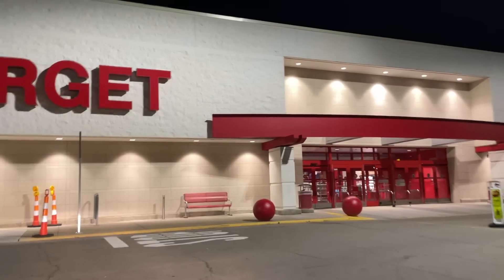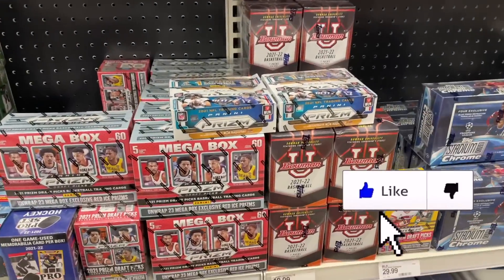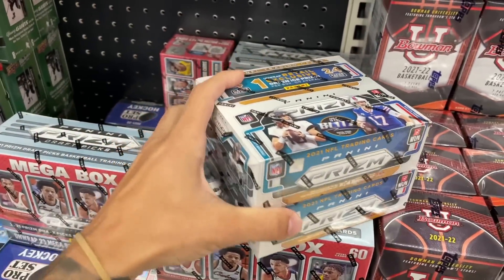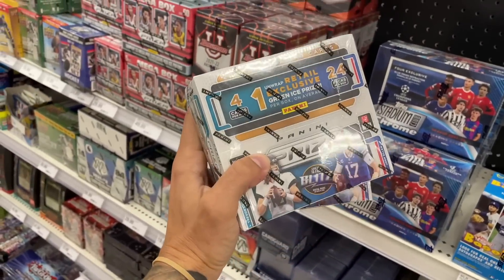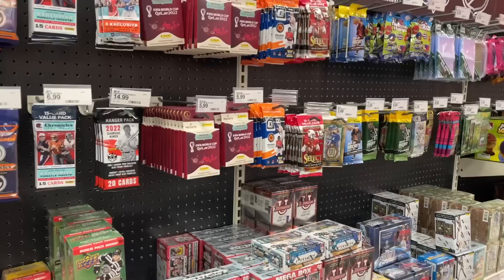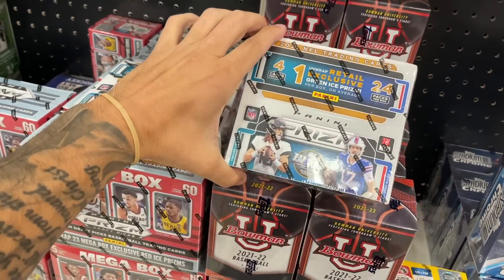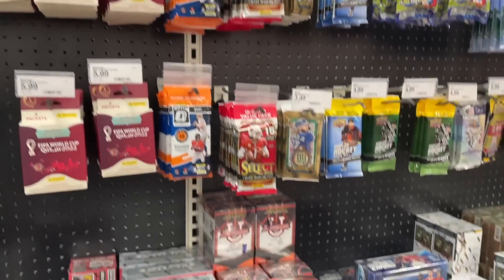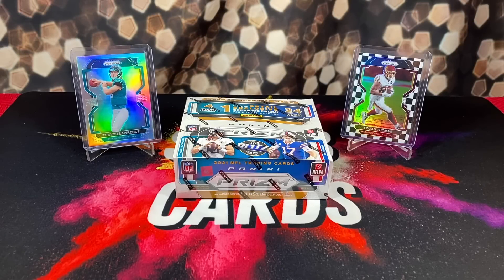We showed up to this Target looking for sports cards with pretty low expectations, but was very shocked to see the all-time greatest Target restock I've ever seen. They had the brand new Select Football value packs, some Optic Football, and even more crazily, two sealed Prism Football retail boxes. These are easily one of the best retail products of the year and to find them sealed is almost impossible. Every Target is putting out these crazy restocks so definitely go check when you can. We grabbed the two Prism Football retail boxes and a handful of Select Football value packs — overall a very successful hunt.